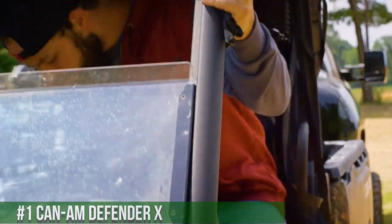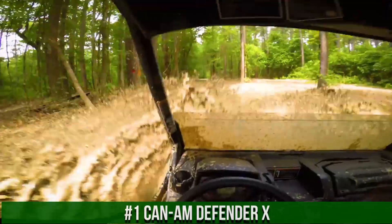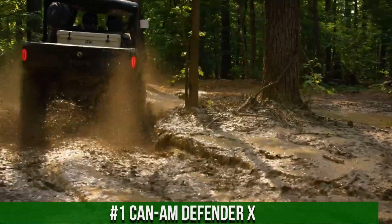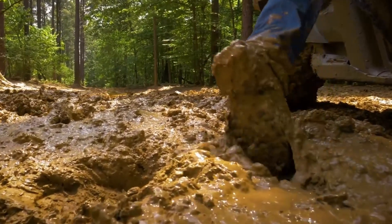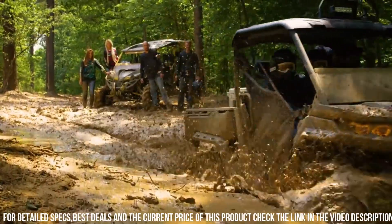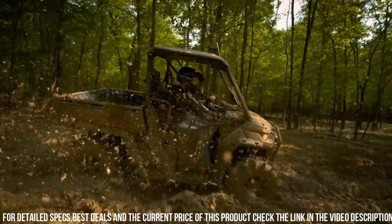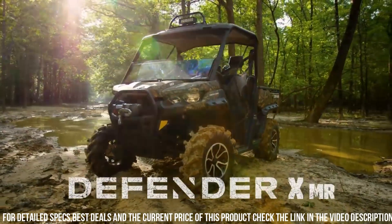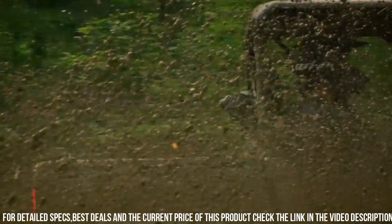Number 1: Can-Am Defender X — the ultimate utility side-by-side vehicle that combines strength, versatility, and innovation. The Defender X is designed to tackle tough work and off-road adventures with ease. Its powerful engine and advanced suspension system deliver impressive performance and handling on rugged terrains. With its spacious and comfortable cabin, the Defender X provides seating for multiple passengers, making it ideal for both work and recreation.